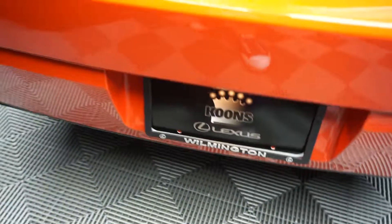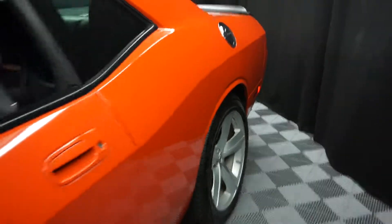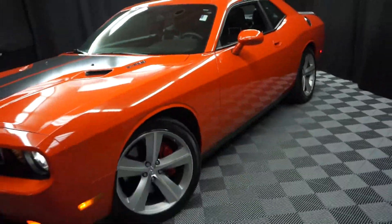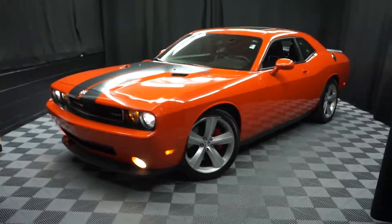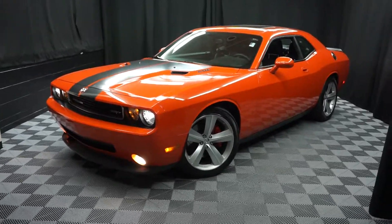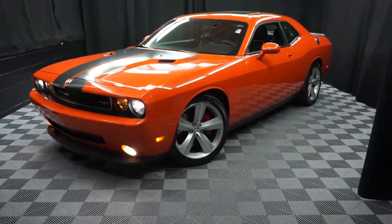And it's right here at Lexus Wilmington. Looking for more information on this 2009 SRT8 Hemi Dodge Challenger, or any of the other 100-plus vehicles in our pre-owned inventory in our 90,000-square-foot pre-owned showroom? When you come here at Lexus Wilmington, you do your car shopping indoors to avoid the elements of the weather — stay warm, stay cool, stay dry. Shop inside at Lexus Wilmington. Go to LexusWilmington.com for more information.